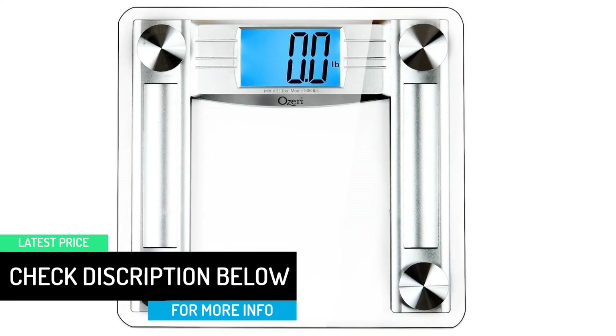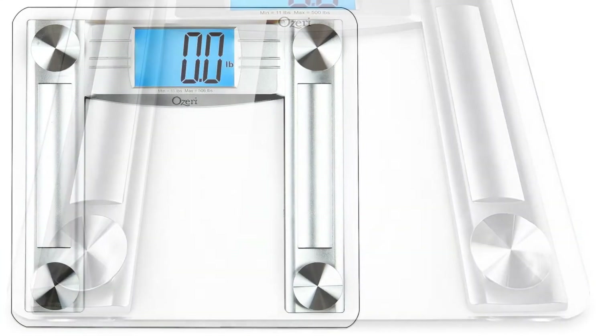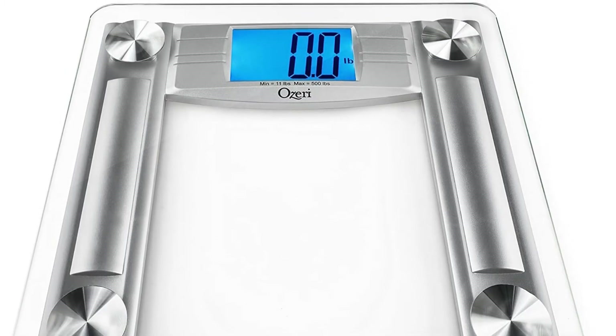The Ozeri Pro Max scale comes with 4 AAA batteries and a blue LED screen. It also comes with a 1-button unit changing mechanism, so you can say hello to new weight units easily.